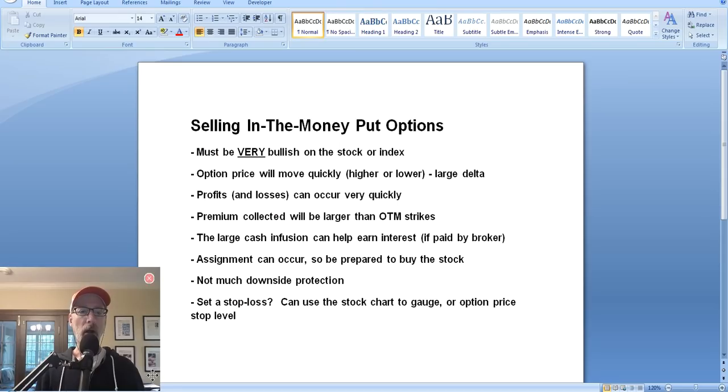Let's get back to our topic of the day: selling in the money put options. For newcomers, let's go over the basics so we're all on the same page. In options trading, there are two types - call options and put options - we mostly discuss put options here. There are buyers and sellers of put options; we concentrate on the selling side. When you sell a put option contract, you're obligating yourself to potentially buy a stock at a specific price sometime in the future - that's called the strike price.